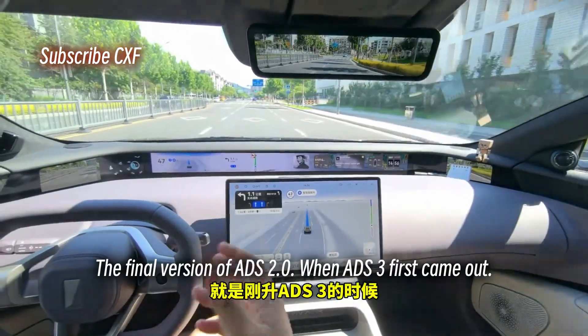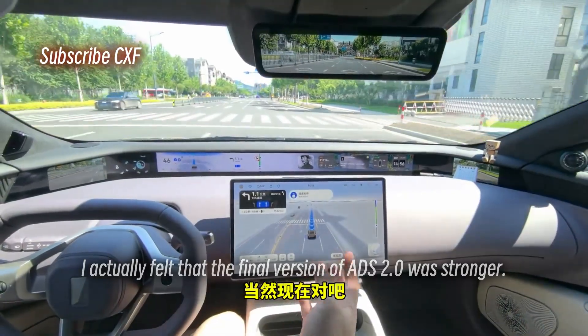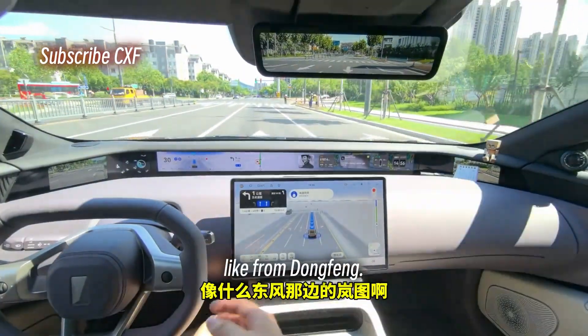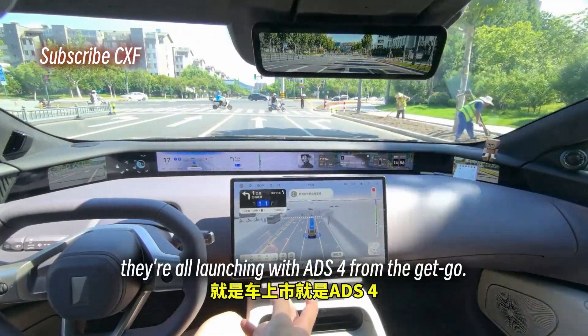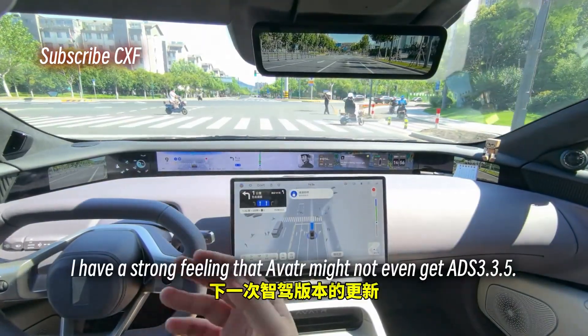You know what, this is like the final version of ADS 2.0. I felt that the final version of ADS 2.0 was very strong, but now ADS 3 has reached its final form. Newer cars like from Dongfeng Voyah and M-Hero are all launching with ADS 4 from the get-go.